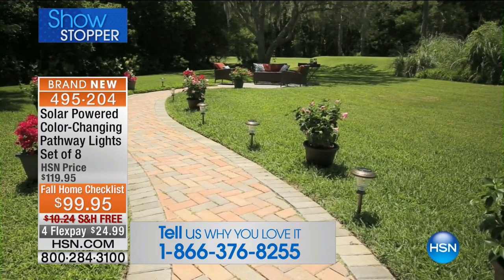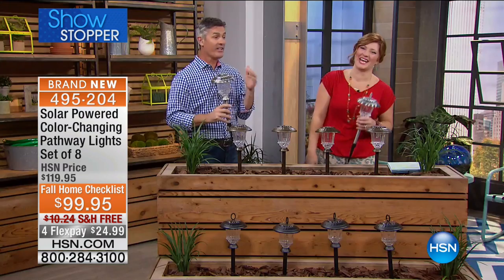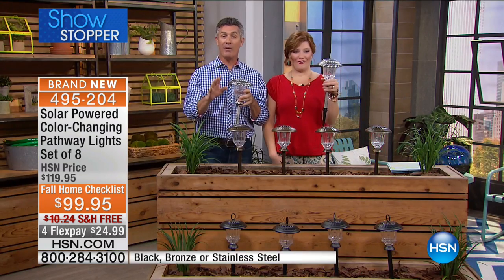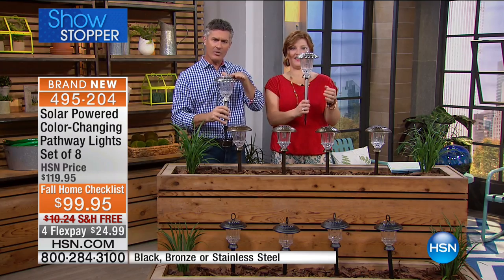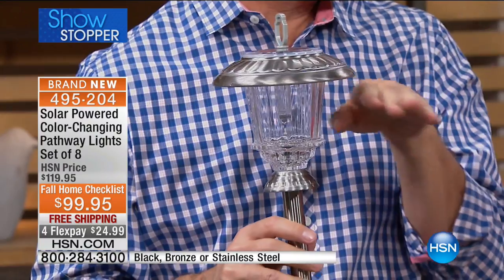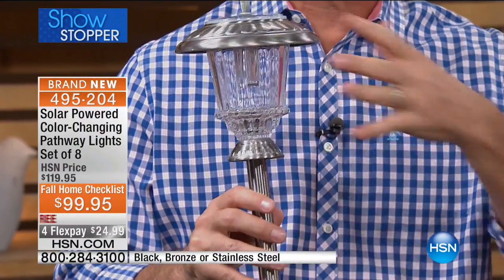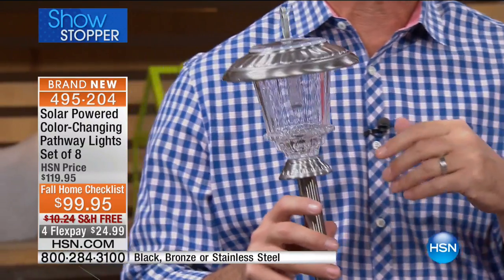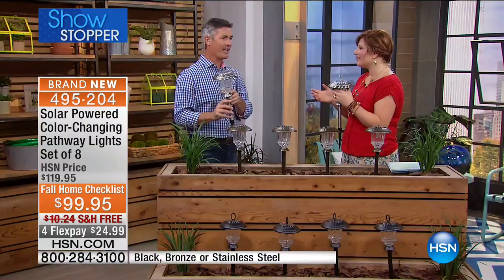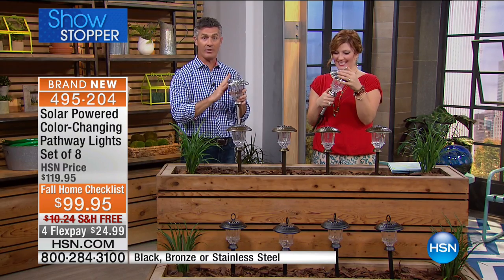The only time they may not work exactly right is if you have more than 19 inches of snow — they're going to be underneath the snow. But we've had a lot of calls from people who say the snow starts to melt and they'll be glowing just under the surface of the snow. And when that color changing reflects off the snow, it's amazing — like a winter wonderland with all that snow and the color-changing lights.